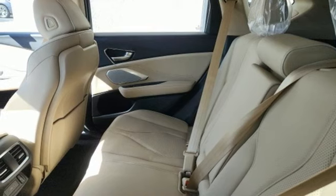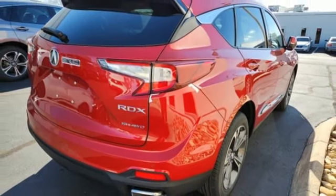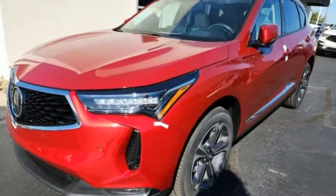Dual zone climate control, auto dimming rearview mirror, streaming audio, memory exterior door mirror settings, heated steering wheel, front and rear parking sensors, and automatic transmission.